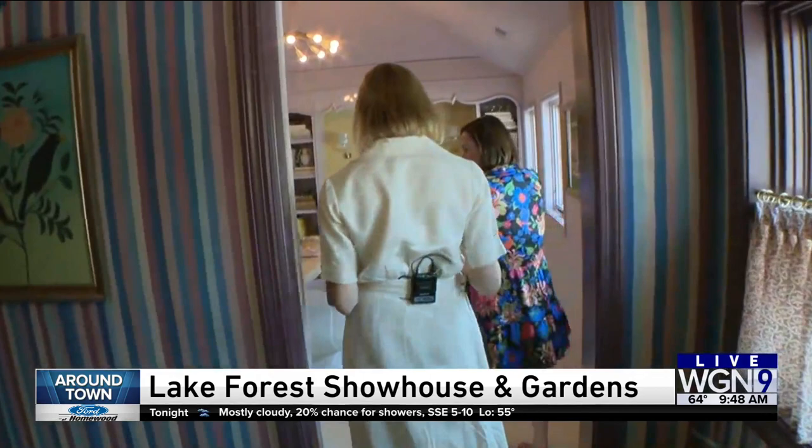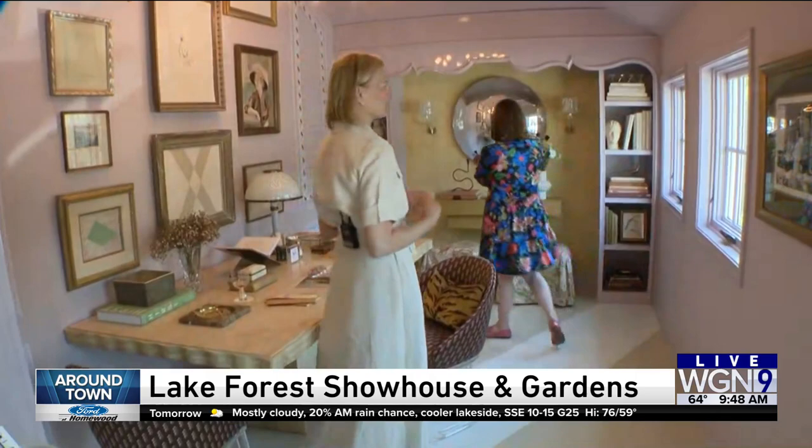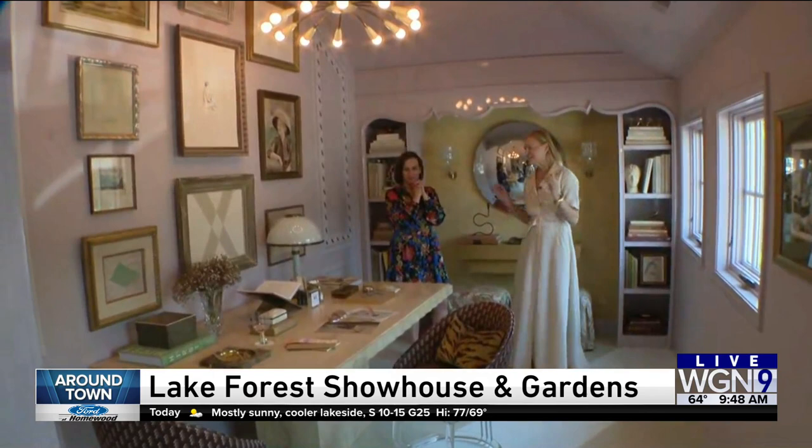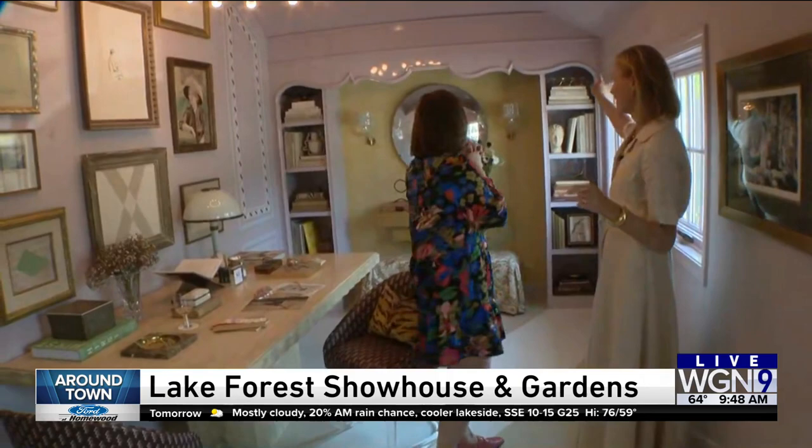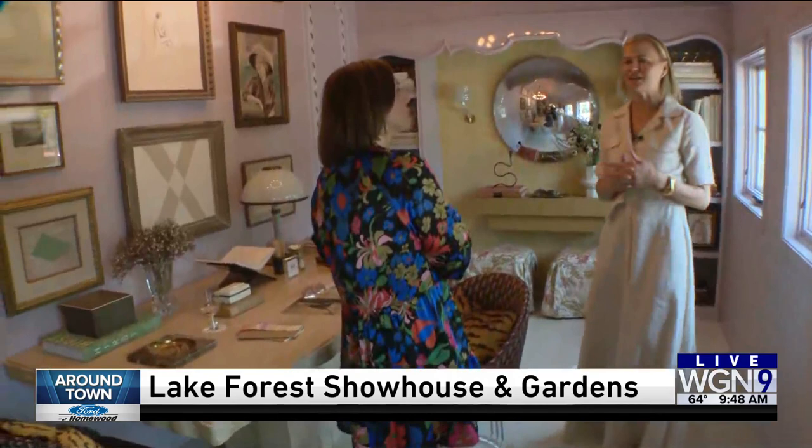We're calling this the editor's room. This was designed by Kelly Herleman, and she wanted to create a space for the design editor. She does a wonderful job of curating beautiful pieces, artwork, and creates beautiful galleries. She created these custom bookcases with, again, a scallop detail. Beautiful lighting, making this a really charming, beautiful editor studio.